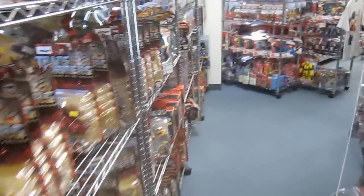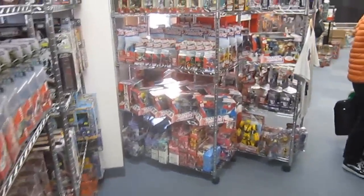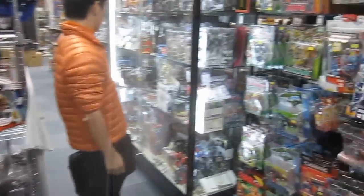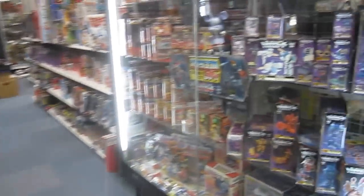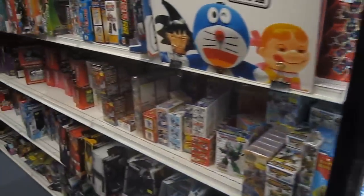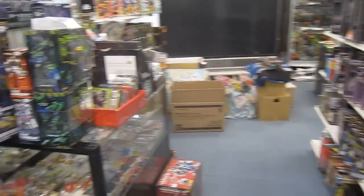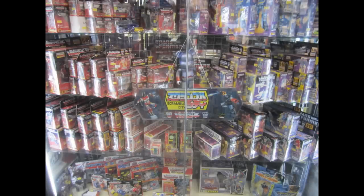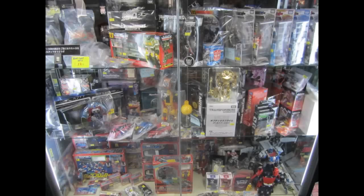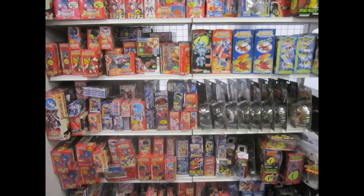My favorite part of the store is the Transformers section. The entire aisle contains Transformers from every series starting from Diaclone, Generation 1, and then all the way to the newest movie releases. Not only are there tons of toys, but they also have Kabaya kits, books, and fanzines. There's a great selection from every Transformers toy line. Here's a close-up of the case with G1 packaged toys — this case has Diaclones, E-Hobby Exclusives, and some elusive prize toys, as well as a wall display of packaged Beast Wars figures.